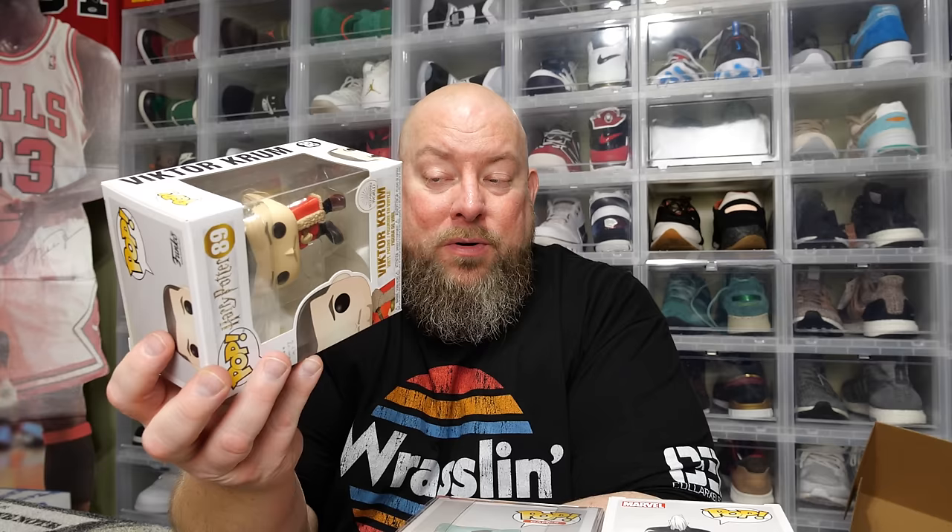If you're looking for pop protectors, try sevenbuckspop.com — there'll be a direct link in the description. They have a pop protector for every size you might need. I sell these pops exclusively on the Whatnot app — link is in the description and on screen now. Download the app for free and use my link to save $15 on your first purchase. Going forward in 2024 I plan on going live two to three times a week selling sports cards, Funko pops, and collectibles. See you on Whatnot!